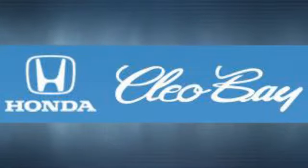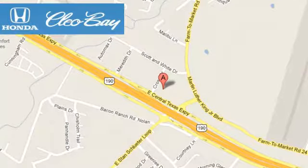Cleo Bay Honda is one of the premier Honda dealers. We are conveniently located at 3907 East Central Texas Expressway in Killeen, Texas.